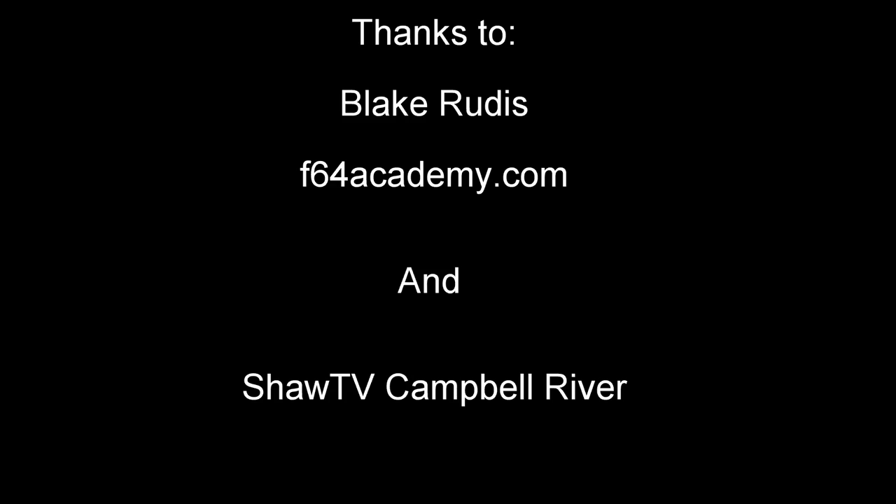Thanks for joining — I really appreciate it. Thanks to SHA TV for letting me use your studio. Don't forget to like and subscribe to my YouTube channel. I'll leave a link to Blake's YouTube channel — he puts out great videos every week with great information. See you next time — Who Said Photography, guys. Thanks for watching!